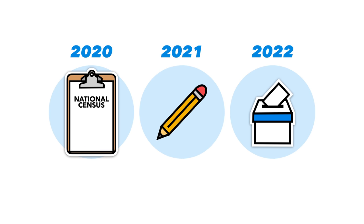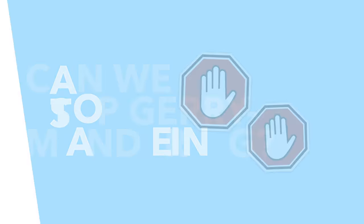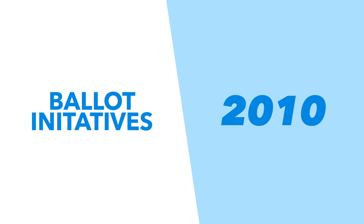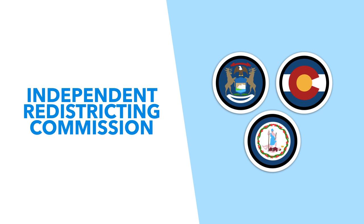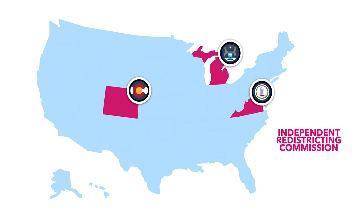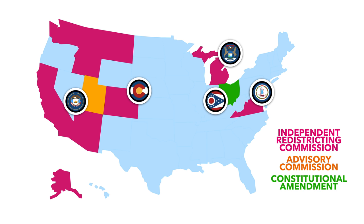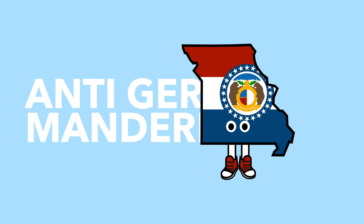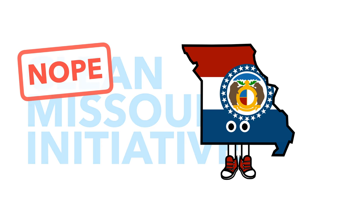State legislatures are currently in the process of redrawing maps, which will need to be finalized before the 2022 midterms. Regardless of which party is in control, how do we stop gerrymandering? The most effective way seems to be organized ballot initiatives. Since 2010, five states — Michigan, Colorado, Utah, Ohio, and Virginia — have passed anti-gerrymandering ballot initiatives. Michigan, Colorado, and Virginia created independent redistricting commissions, Utah created an advisory commission, and Ohio approved a constitutional amendment banning partisan gerrymandering. In Missouri, voters approved an anti-gerrymandering initiative known as Clean Missouri in 2018, before confusingly repealing it in 2020.